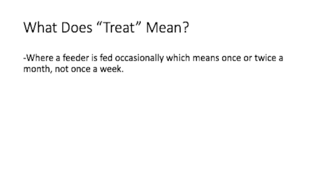What is a treat? In the reptile community, a treat is where a feeder is fed occasionally — and we're talking about like once or twice a month. That's occasionally. People think it means like once a week, but nope, it's once or twice a month.